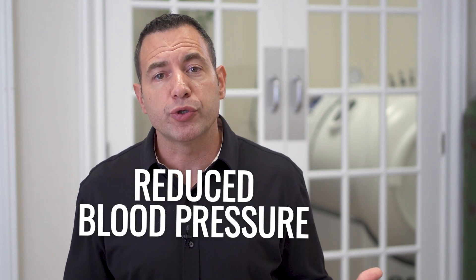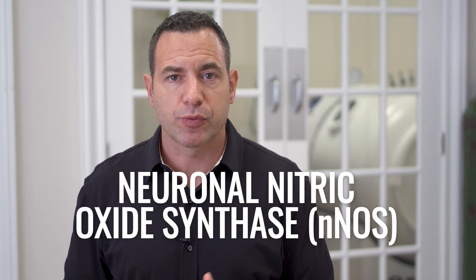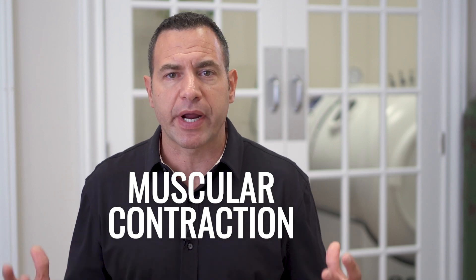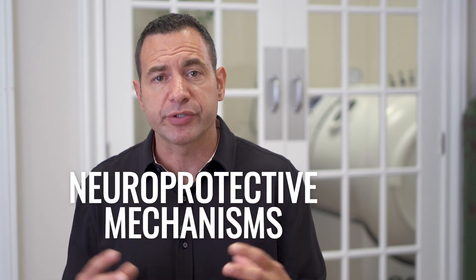We can also talk about vasodilation from the standpoint of reduced blood pressure. As the walls of our arteries start to dilate, it reduces the pressure of the flow of blood through those arteries, so that increased diameter could help lower blood pressure. nNOS — neuronal nitric oxide synthase — is an enzyme we find in muscular tissue as well as in the nervous system. nNOS plays a role in vasodilation, but also in calcium signaling, muscular contraction, the strength of muscular contraction, as well as neuroprotective mechanisms protecting neurons from other sources of oxidative stress and inflammation.